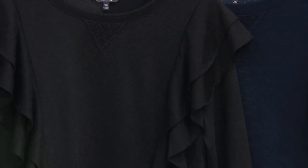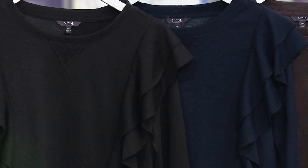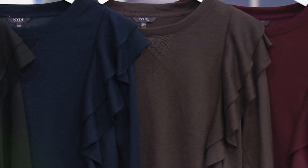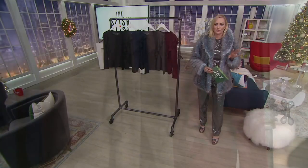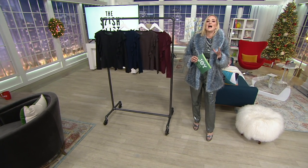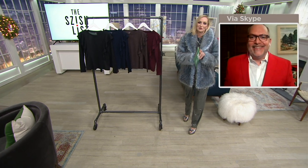One of the biggest trends of the season is ruffles, and this has it in spades. This is your navy, your mocha, and then finally your burgundy, sizes extra extra small through 4X. I'm going to bring in the fantastic Mark Peters, who brings us all of these amazing NYDJ pieces and is so passionate about fit and making sure that you look and feel fantastic in your clothes.